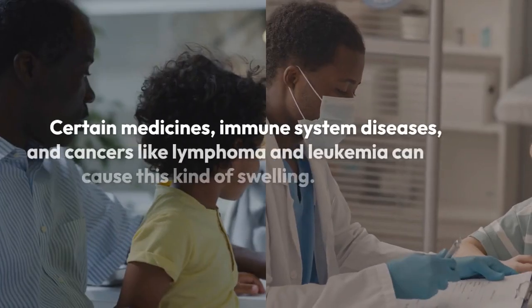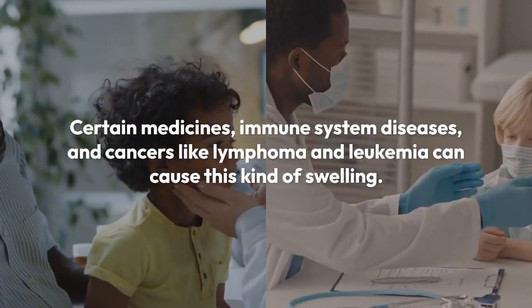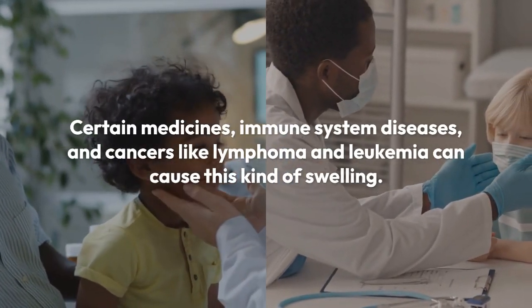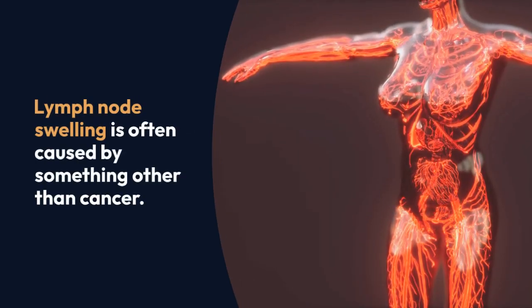Some infections, such as strep throat and chickenpox, certain medicines, immune system diseases, and cancers like lymphoma and leukemia can cause this kind of swelling. Your healthcare provider will look for more information to figure out the cause of the swelling. Lymph node swelling is often caused by something other than cancer.